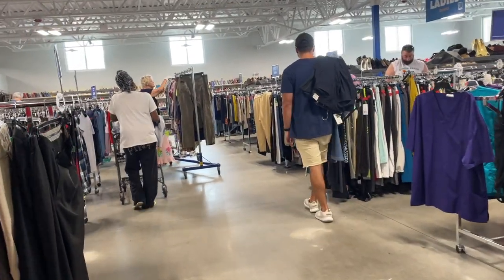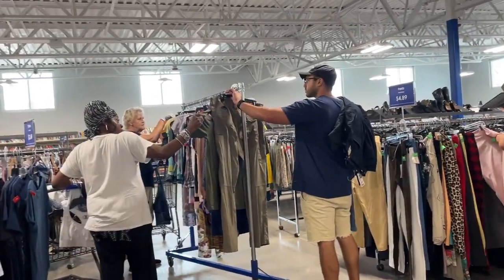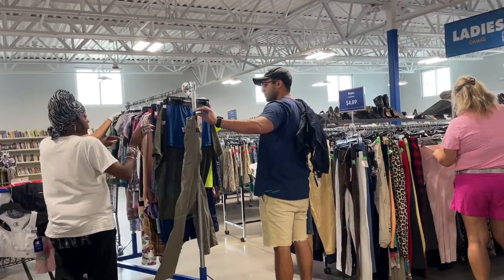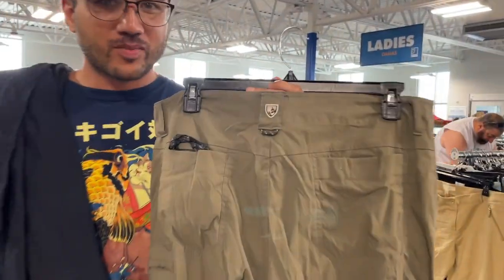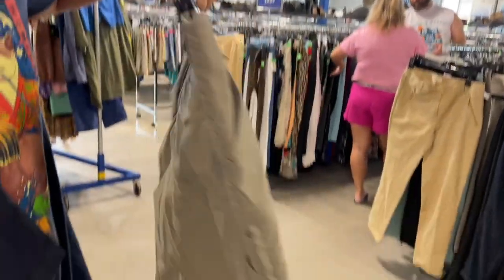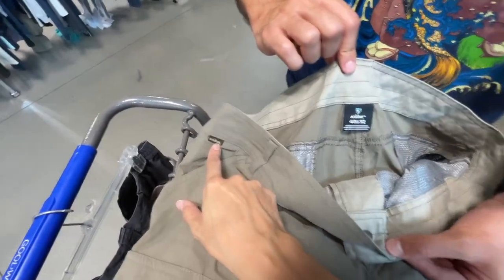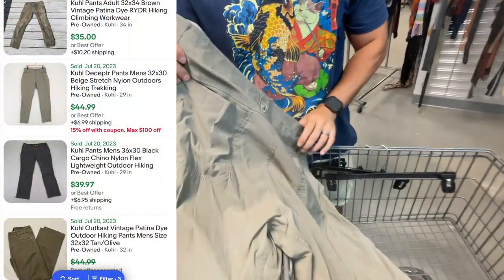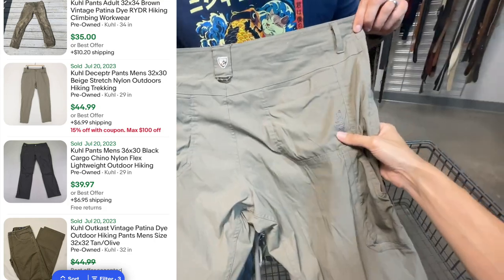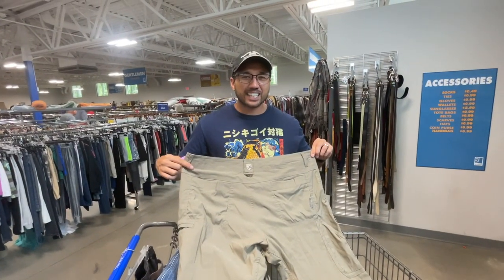A new rack was brought out and we instantly saw a very familiar logo, but another lady got there first. Luckily she completely ignored these pants. Just goes to show people are looking for different things here at Goodwill. Here's a closer look at the cool hiking pants Will grabbed off the new rack as it was coming out. That's the logo right there — a little mountain. And it says something cool embroidered on the back. Very nice, cool pickup.